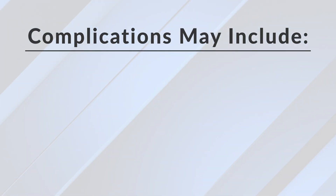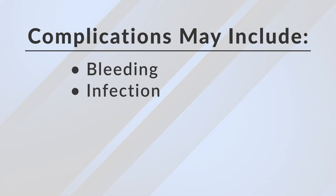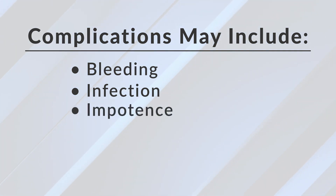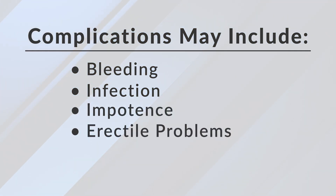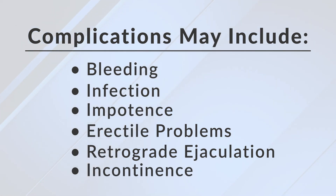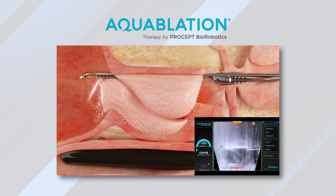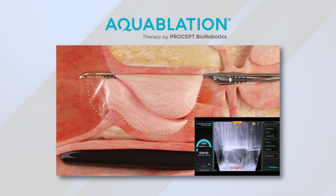Complications for any procedure initially would include bleeding and infection. People are always concerned when dealing with prostate surgery about impotence, potential erection issues, retrograde ejaculation, or incontinence — leaking of urine after the procedure. These are basically minimal with Aquablation, and that's one of the key benefits, because it is robotically controlled and more precise in where the energy is being delivered.